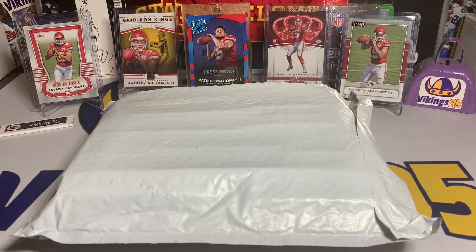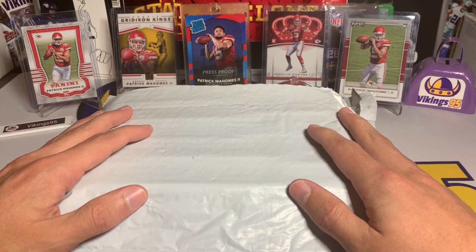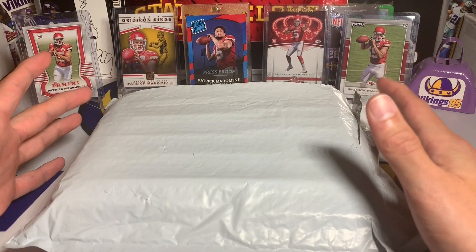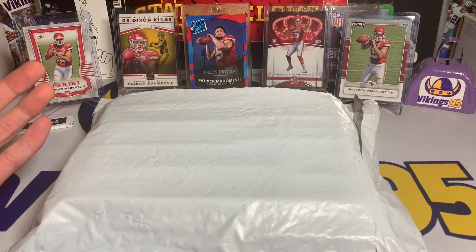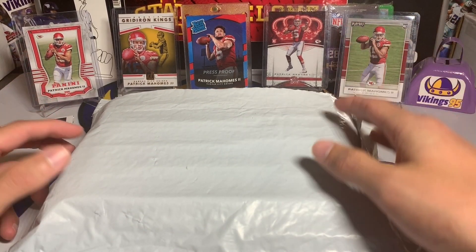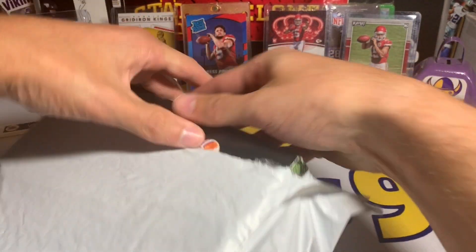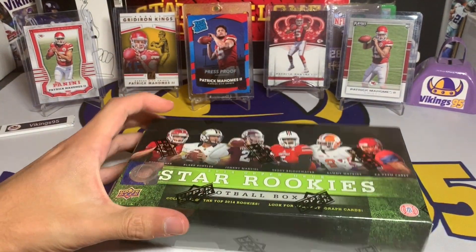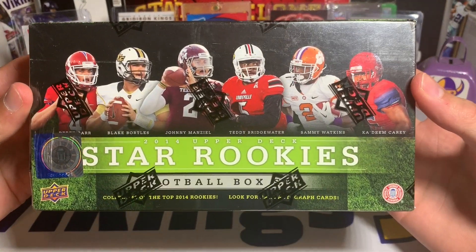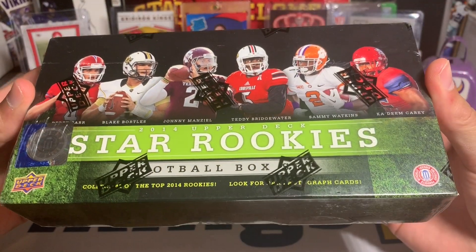What's going on YouTube, happy Friday everybody, we made it! It is Vikings 95 here and I've got a fun little opening. It was kind of a random buy that I actually could have done better on, but it's a sealed box. I'll just go ahead and show you — I got this off eBay. This is a 2014 Upper Deck Star Rookies football box.